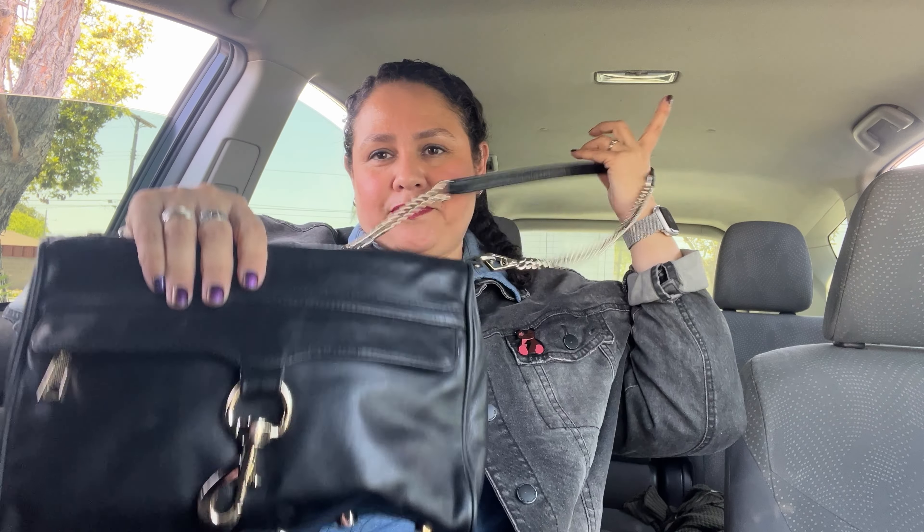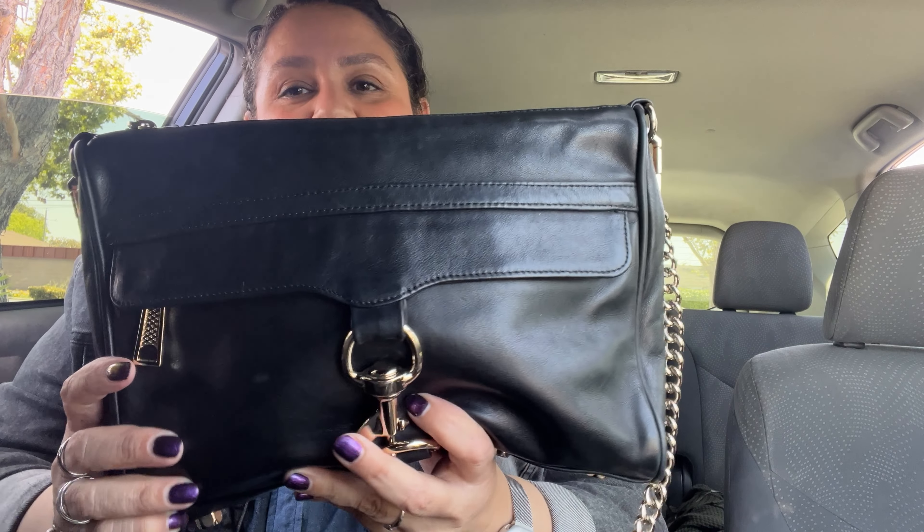You could use it as a clutch, but it does have a strap. This is another bag I wanted for years but didn't want to spend the money on, so I actually found it at a Goodwill for $19.99 and it was in excellent condition. The inside was clean, it just needed a little conditioning. The leather is really, really nice, and this is an older style — I think this is probably one of her first styles she came out with.